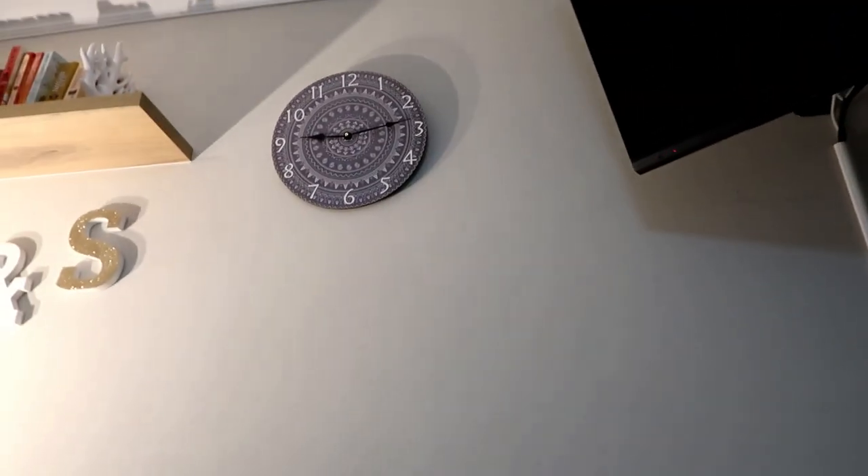It's about 10 past 9 and usually it would be my bedtime right now, and I have to be at work at 6:30 in the morning. So I'm gonna get no sleep tonight, probably. I still need to wash my hair.